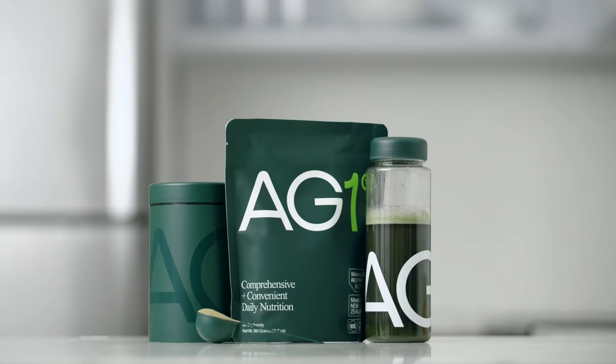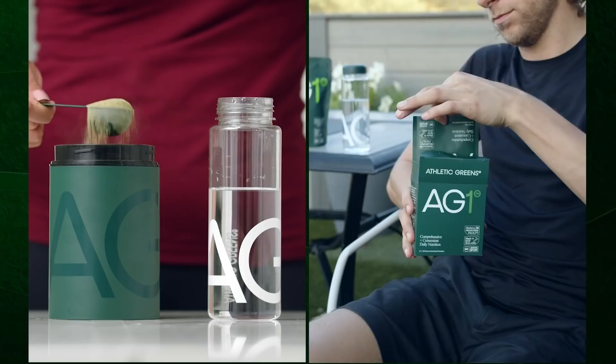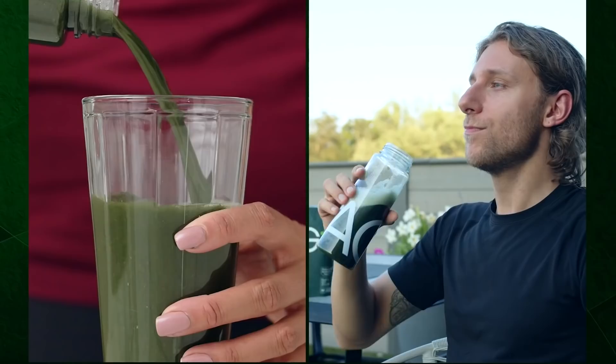Today's video is brought to you by Athletic Greens. Supplement your health and nutrition with AG1 by Athletic Greens — a comprehensive all-in-one greens powder engineered to fill the nutritional gaps in your diet and support your body's nutritional needs across four pillars of health: gut health, immune support, energy, and recovery. It's packed with 75 vitamins and minerals and whole food sourced ingredients.